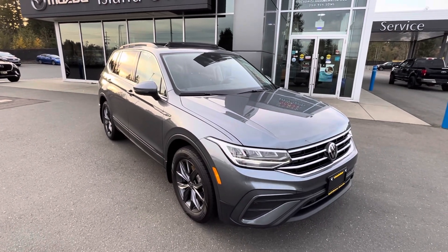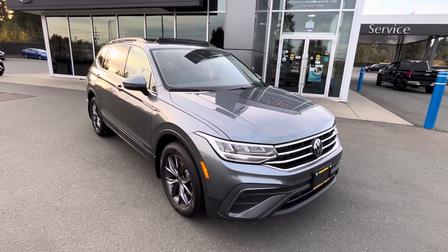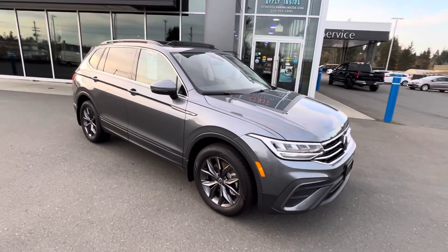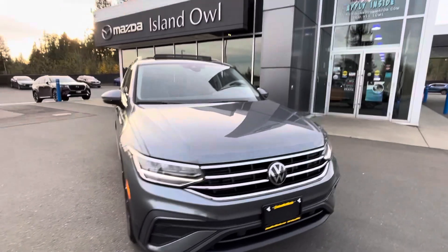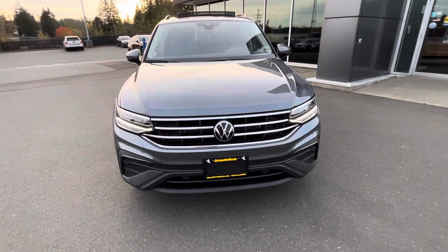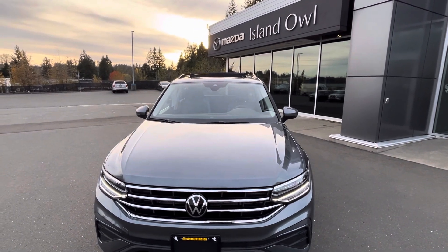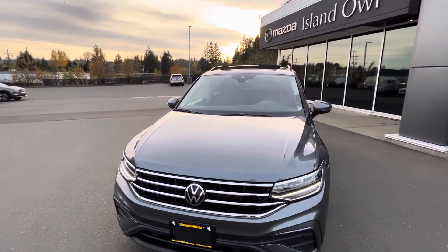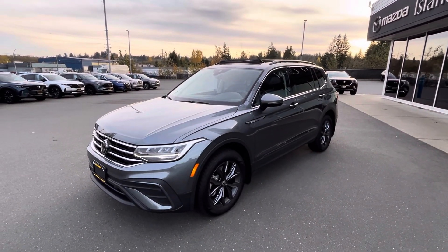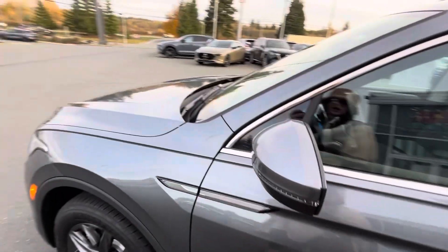Hello, it's Megan here from Island Owl Mazda. This is the 2024 Volkswagen Tiguan Comfort Line with a two-liter four-cylinder engine. It's fuel efficient, has tons of safety features, and it looks super sharp. Up front you've got beautiful LED lights, sensors along the front, and a camera up in the center. You'll get adaptive cruise control, automatic braking, lane assist, and lane keep assist — all the features to keep you and your family safe.